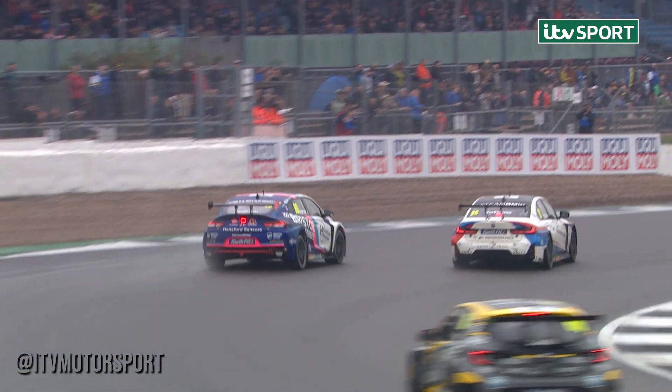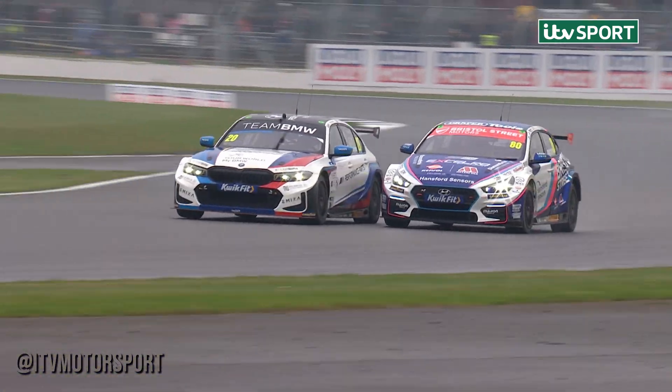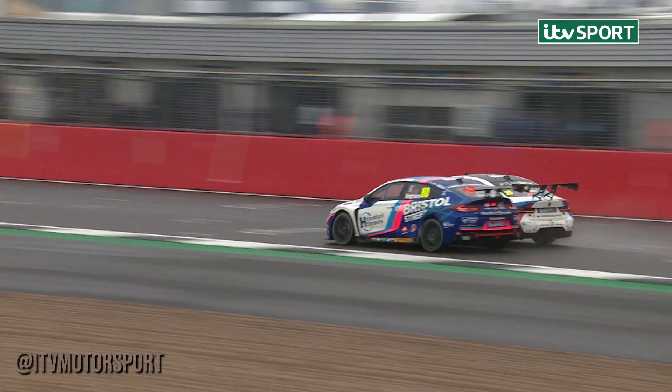So this battle is now for second. Ingram is going to have to use the hybrid to defend because he can't really afford to use it to attack. Turkington on the inside — but who's got the grip coming off the corner? The answer is the BMW. Colin Turkington on the inside line is ahead as they come into Woodcote.